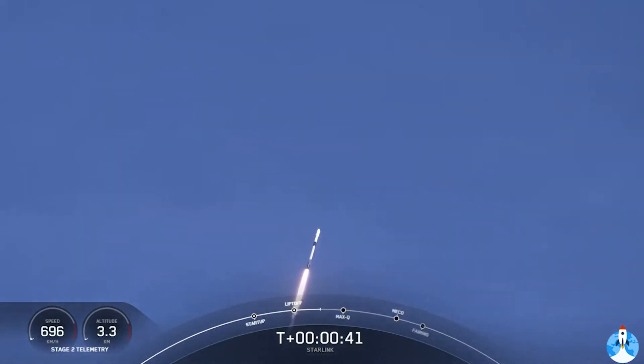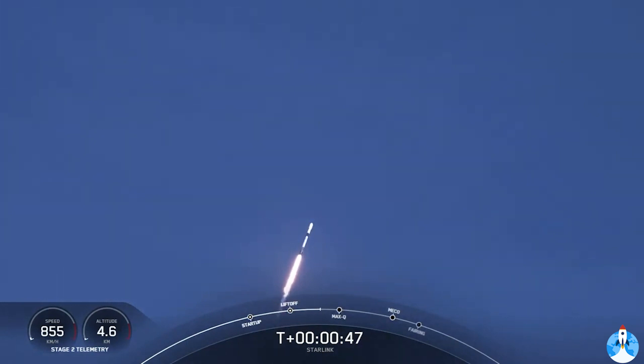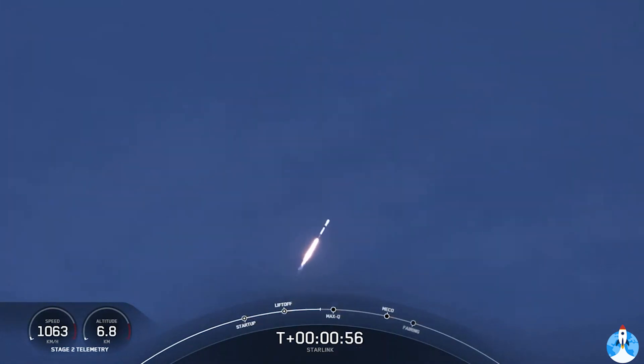At T plus 40 seconds, we've got a beautiful view of Falcon 9 successfully lifting off from pad 39A at Kennedy Space Center, carrying our stack of Starlink satellites to orbit. We are throttling down the vehicle's engines in preparation for max Q, or maximum aerodynamic pressure.